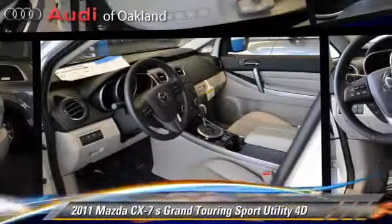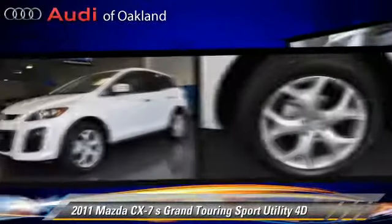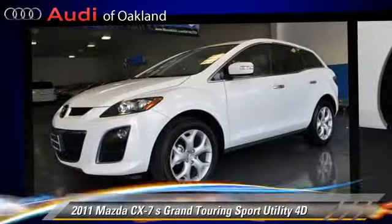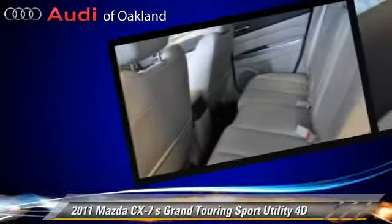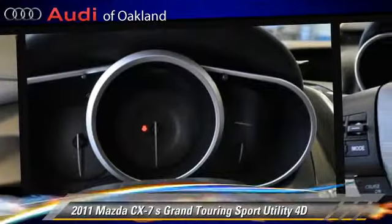The 2011 Mazda CX-7 Grand Touring, powered by a turbo 2.3-liter 4-cylinder engine, with a 6-speed automatic transmission with overdrive. This all-wheel drive sport utility vehicle has fewer than 5,000 miles on the odometer.